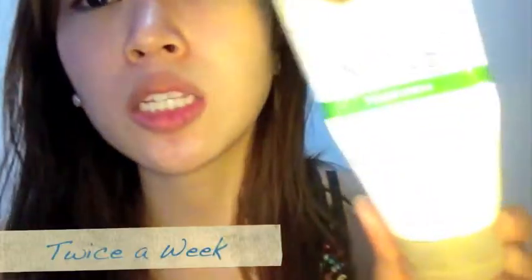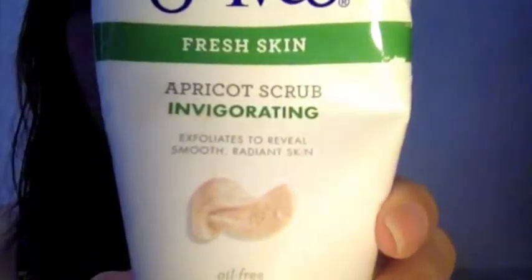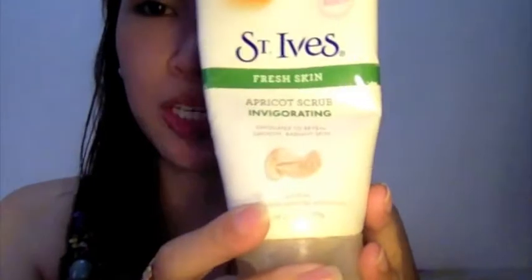Twice a week or once a week I use this exfoliating scrub. I try not to use it more than twice a week because it dries my face, and of course if we get dry skin on our faces it can get flaky with time. So be sure to use your scrub twice a week — in my case I use it twice a week.